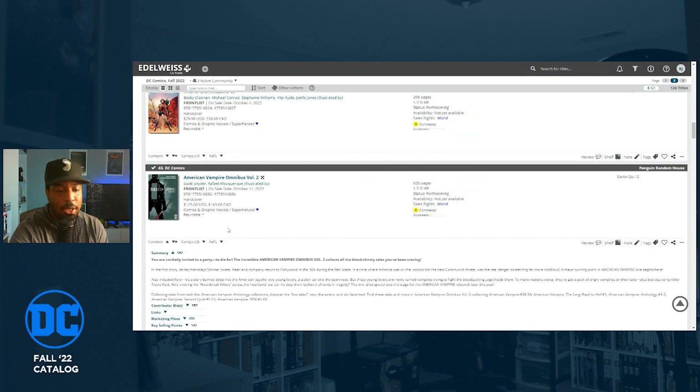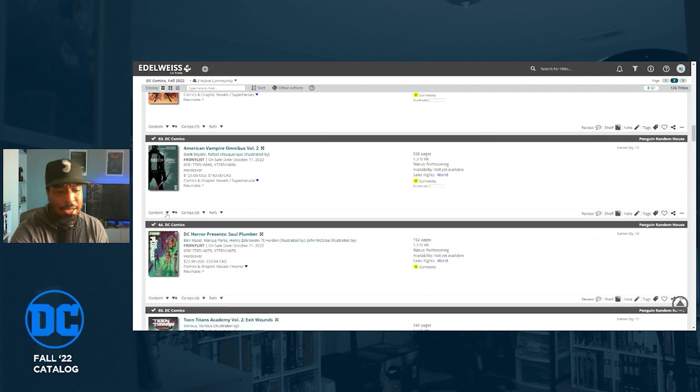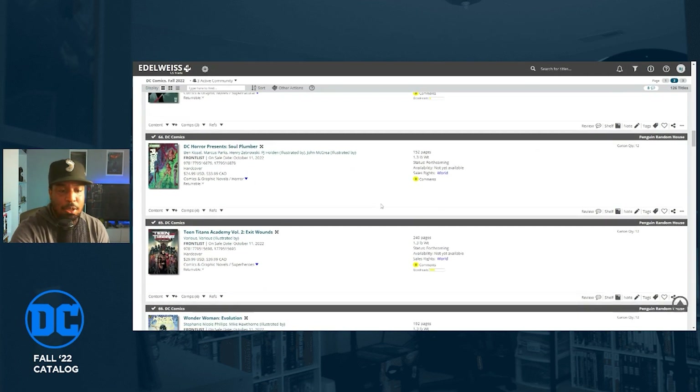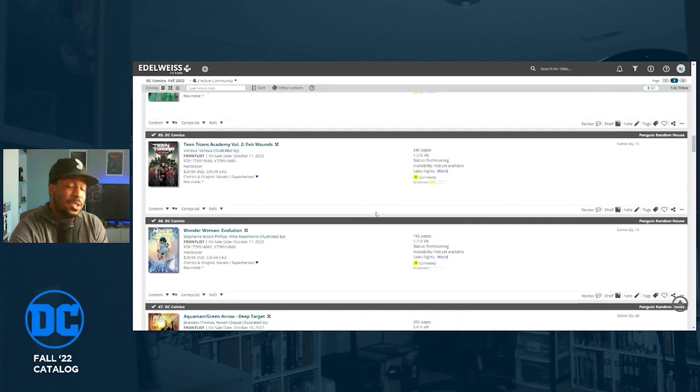American Vampire Omnibus Volume Two by Scott Snyder and Rafael Albuquerque is coming out October 11th, collecting the American Vampire anthology collections, American Vampire 28 through 34, The Long Walk to Hell number one, anthology one and two, Second Cycle one through eleven, and American Vampire 1976 issues one through ten. So you can jump into Volume One in September and Volume Two in October.